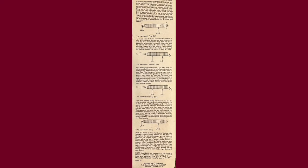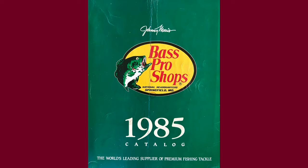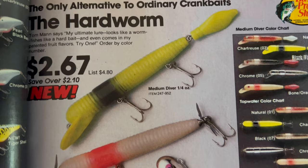Speaking of Bass Pro catalogs, we've got a 1985 Bass Pro catalog right here with two different variations showing: the medium diver and the top water. It also shows the color chart on the right.